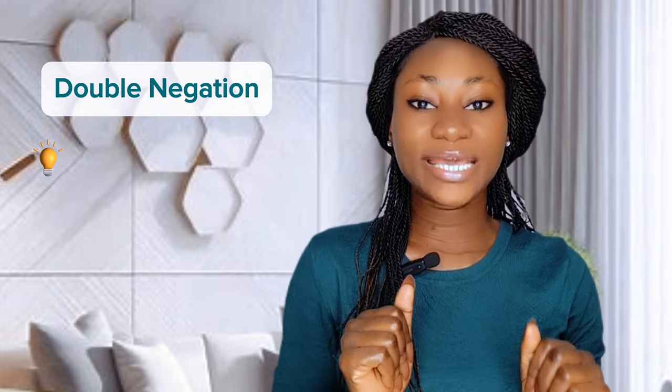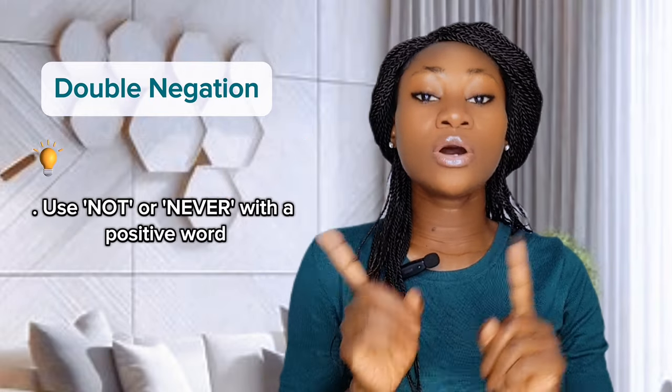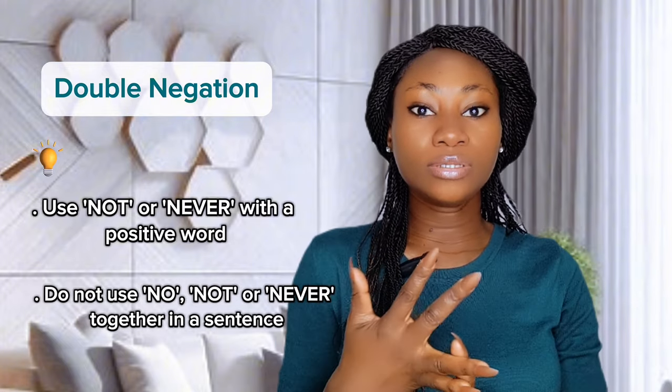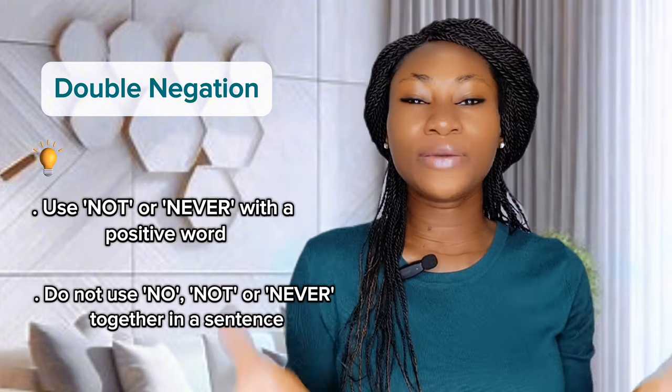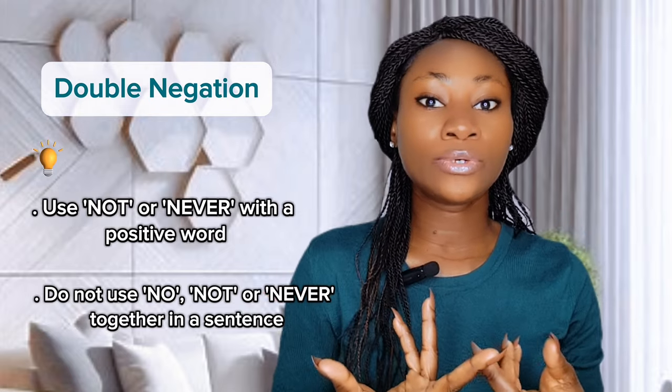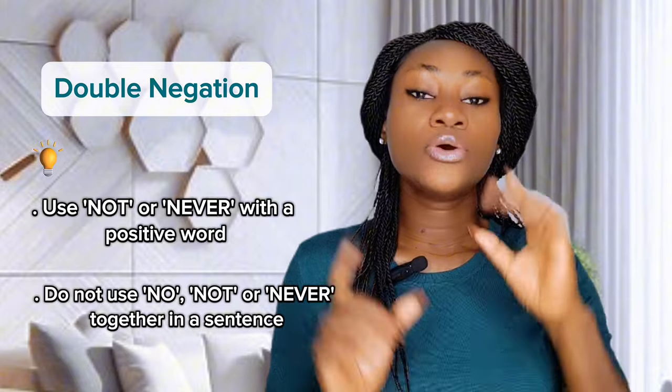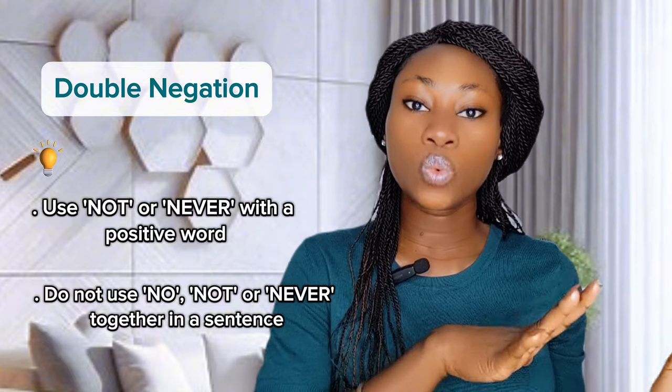Tips to avoid double negation: use 'not' or 'never' with a positive word, and do not combine 'no,' 'not,' or 'never' together in one sentence. Use just one negative word — no, not, or never — paired with a positive word.